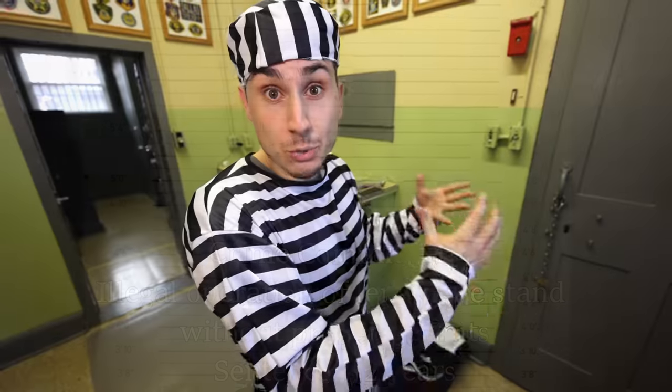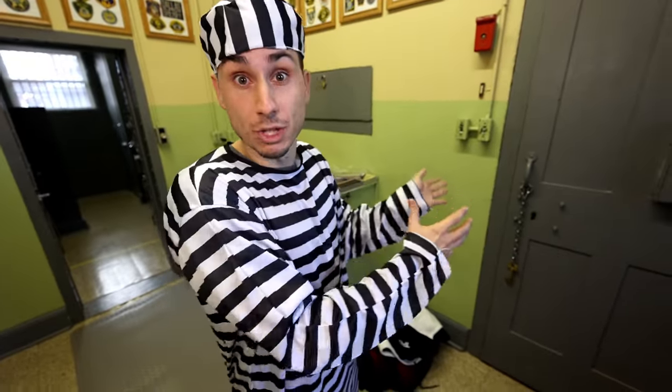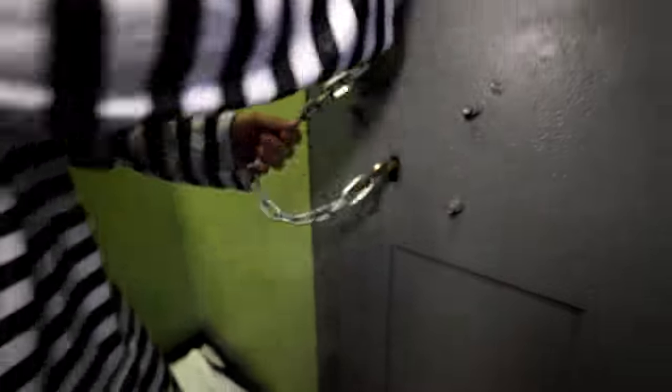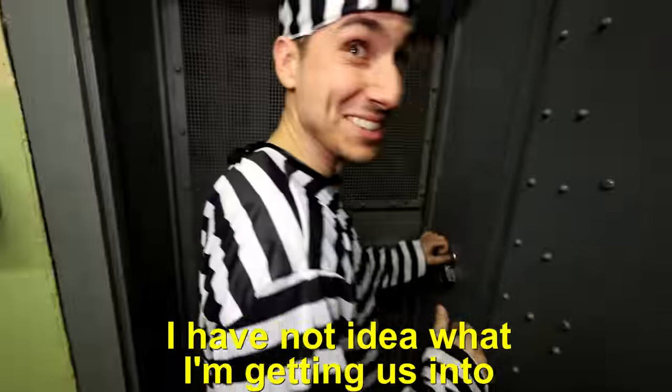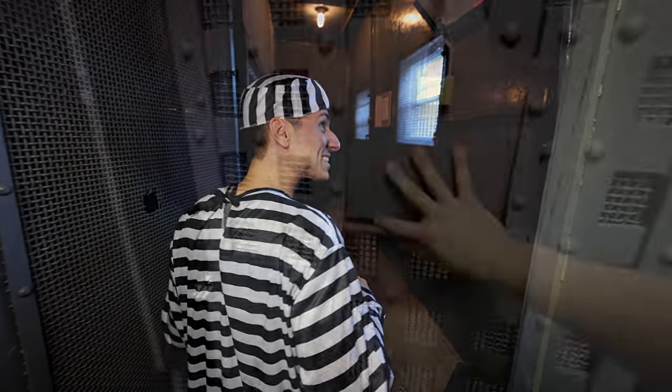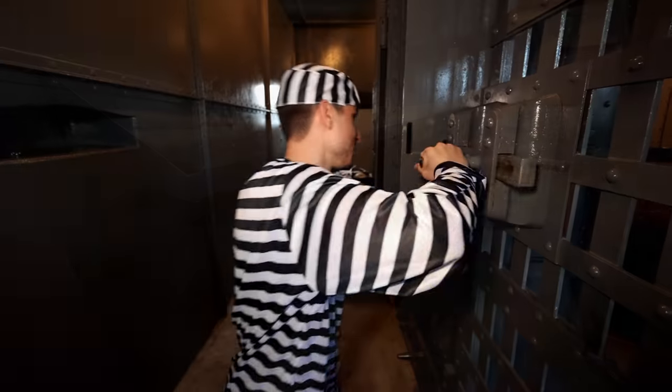So behind this door is where the actual jail begins. By the way, this was a real jail — it's over 100 years old. I have no idea what I'm getting us into. We traveled halfway across the country for this. So we walked around and took a quick tour of our new home for the next 24 hours, but we realized pretty quickly that this challenge was not going to be fun.